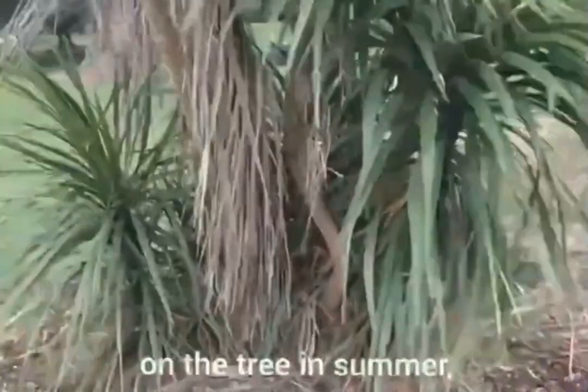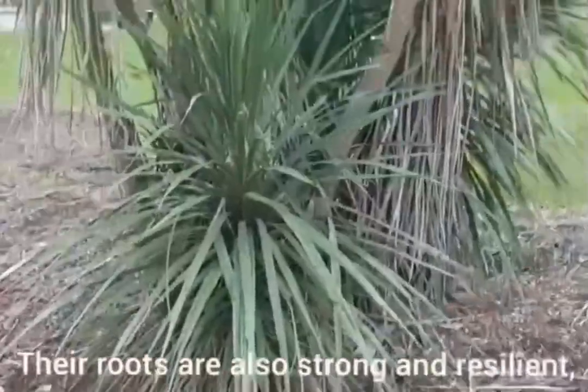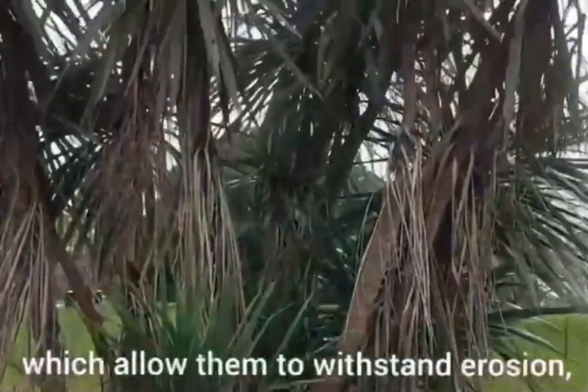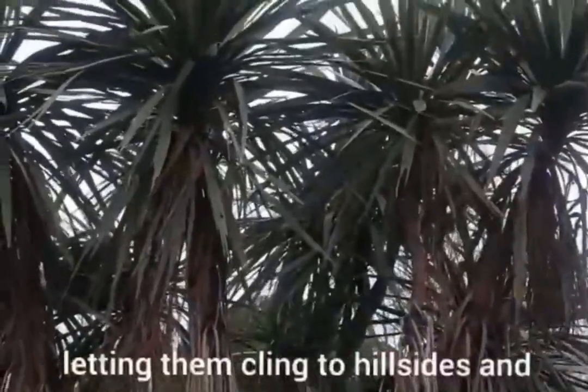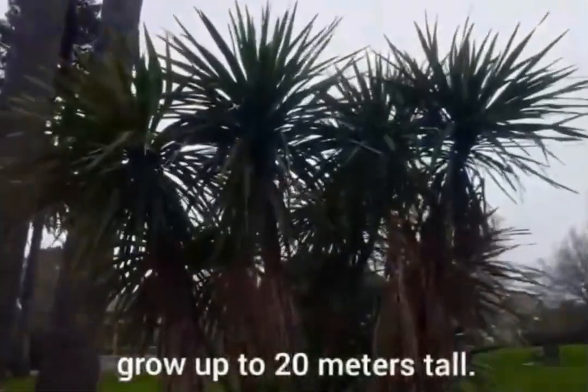Scented flowers bloom on the tree in summer, which turn into berries after a while. Their roots are also strong and resilient, which allow them to withstand erosion, letting them cling to hillsides and steep slopes, and they can also grow up to 20 meters tall.